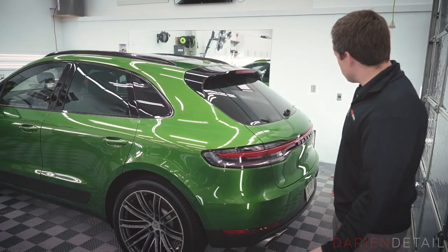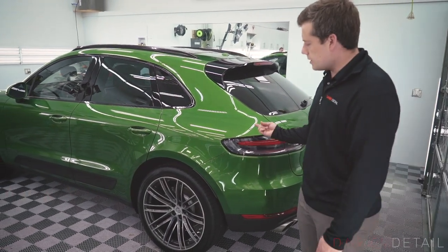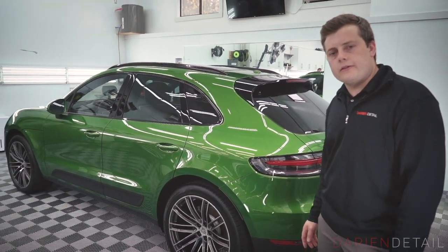That's pretty much it — just wanted to show you guys around this new Macan. It's a really unique color. Thanks for watching, stay tuned for more projects in the shop.